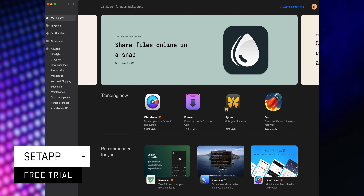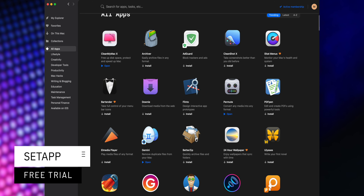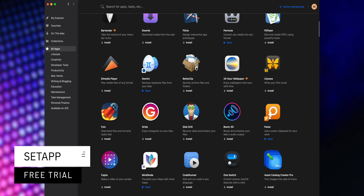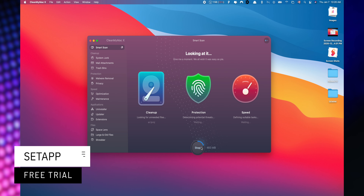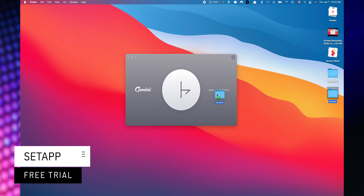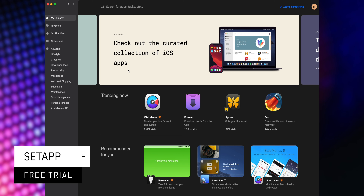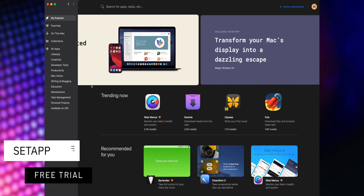This video is sponsored by Setapp, an incredible cross-platform suite which gives you access to over 200 iOS and macOS applications without any additional cost. You only need to pay for your subscription and choose the apps that you would like to use. You can start a seven-day trial for free when you use the link listed below in the description.